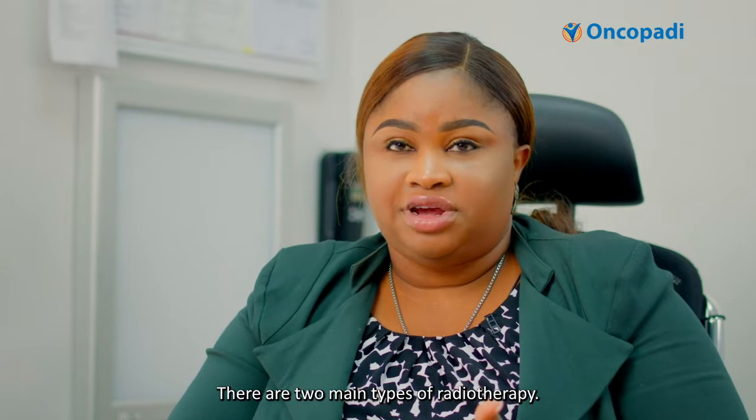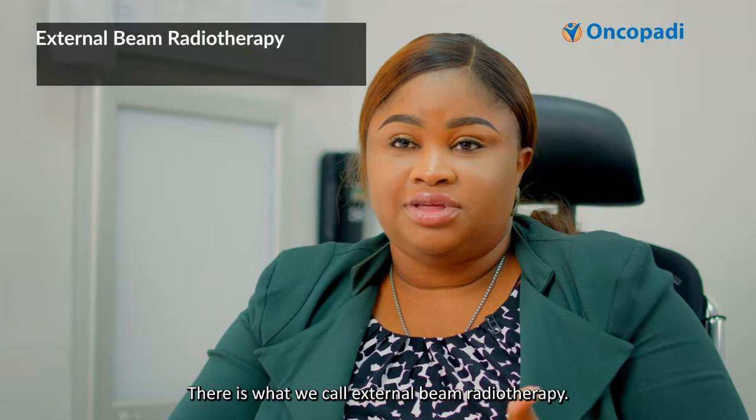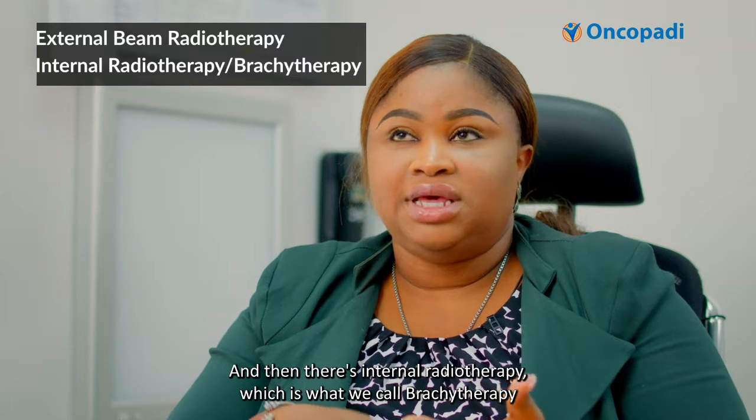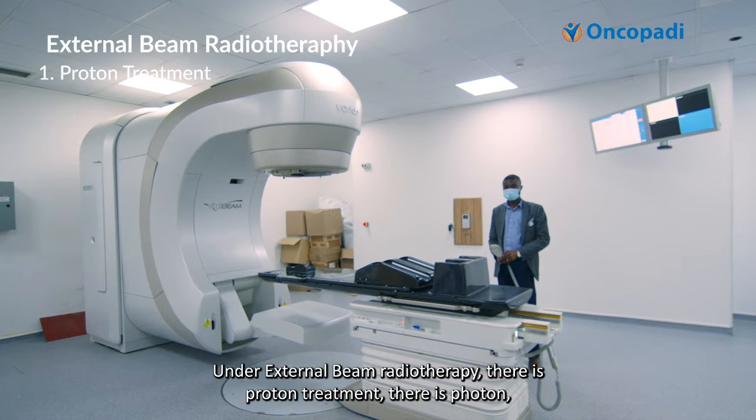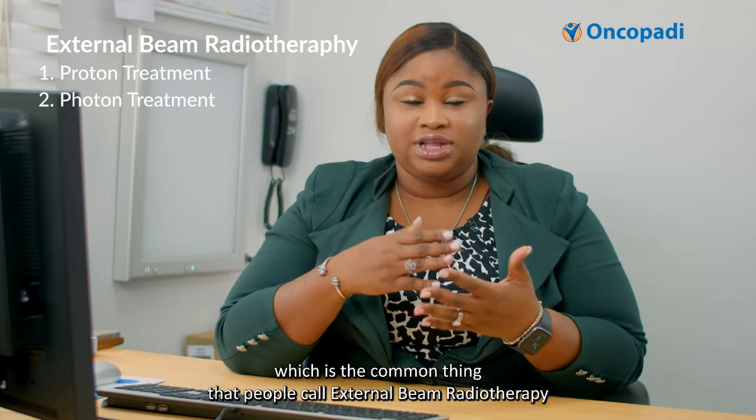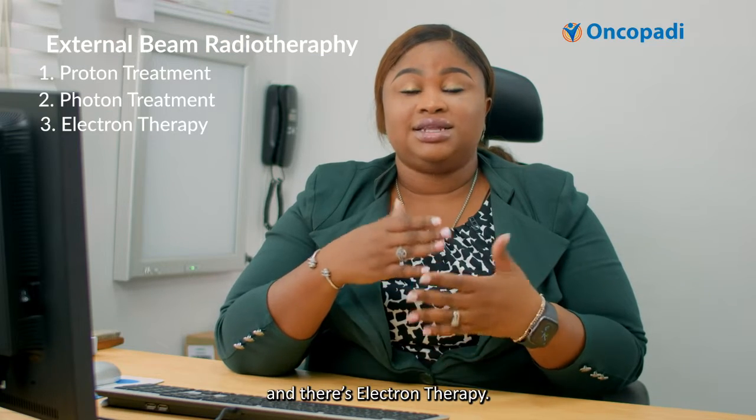There are two main types of radiotherapy. There's what we call external beam radiotherapy, and then there's internal radiotherapy, which is what we call brachytherapy. Under external beam radiotherapy, there's proton treatment, there's photon — which is the common thing that people call external beam radiotherapy — and there's electron therapy.